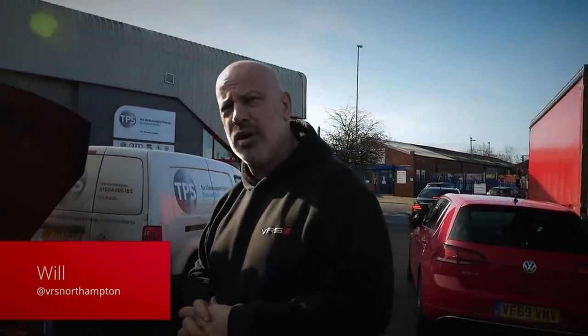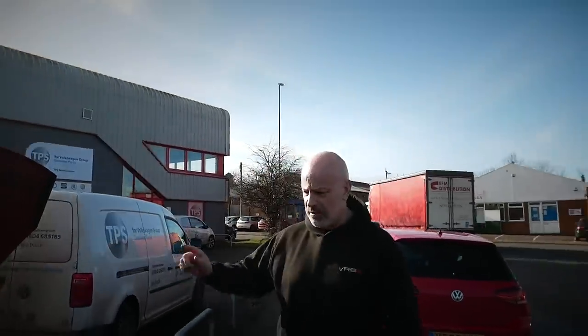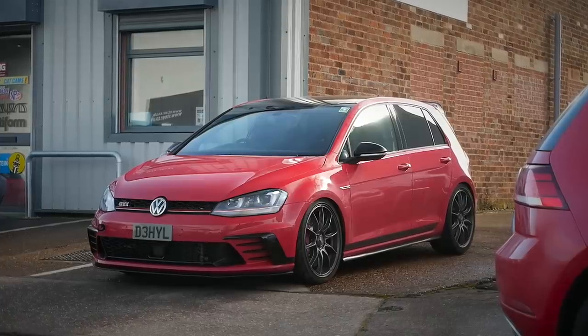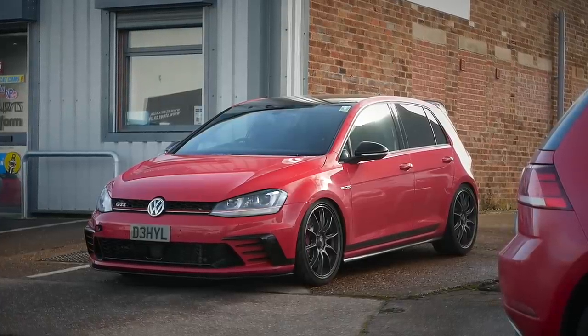You had one yourself, didn't you? Yeah, I had a silver one, three door manual. This is a DSG four door with a big wing front seat. It's got three doors. So they're basically a front-wheel drive Golf R, aren't they? Basically, yeah, with the visual of a GTI.